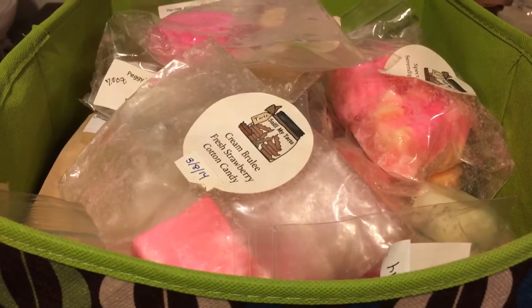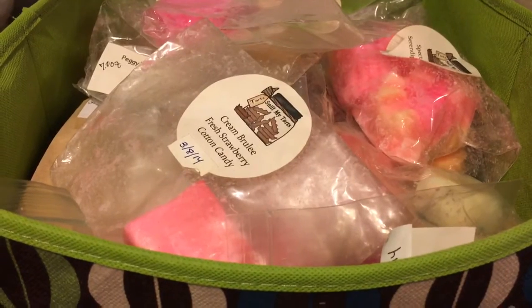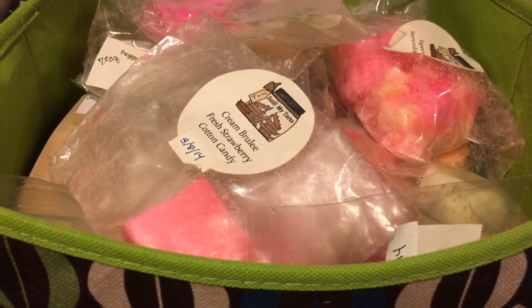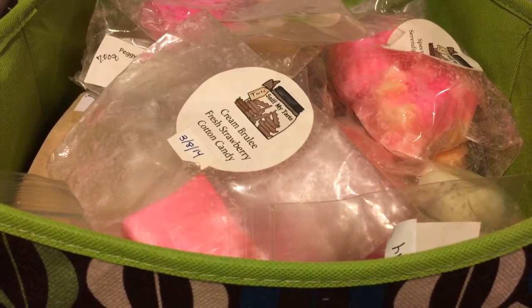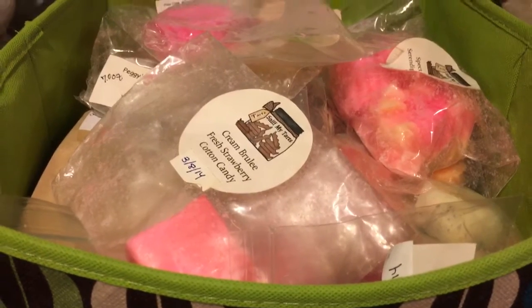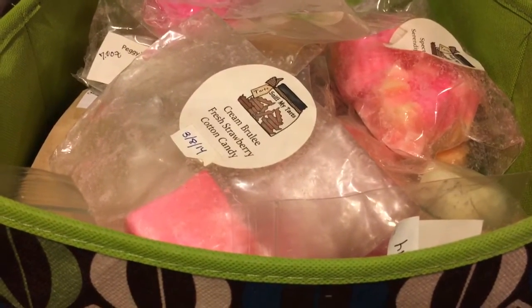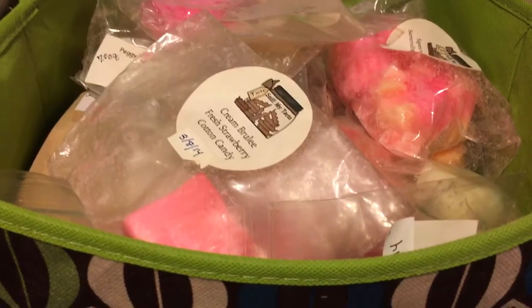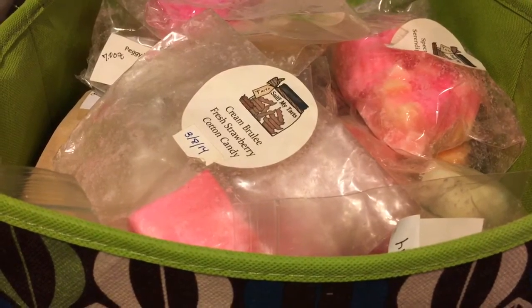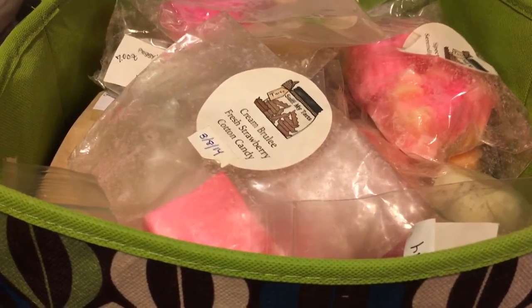They did announce recently in their group that they're going to do an Easter sale. They're going to open for a half hour — they haven't announced the day or the time yet — for people to order up to four custom loaves. They have two loaf sizes available; I think one is about a pound and the other is about 24 ounces or something like that.